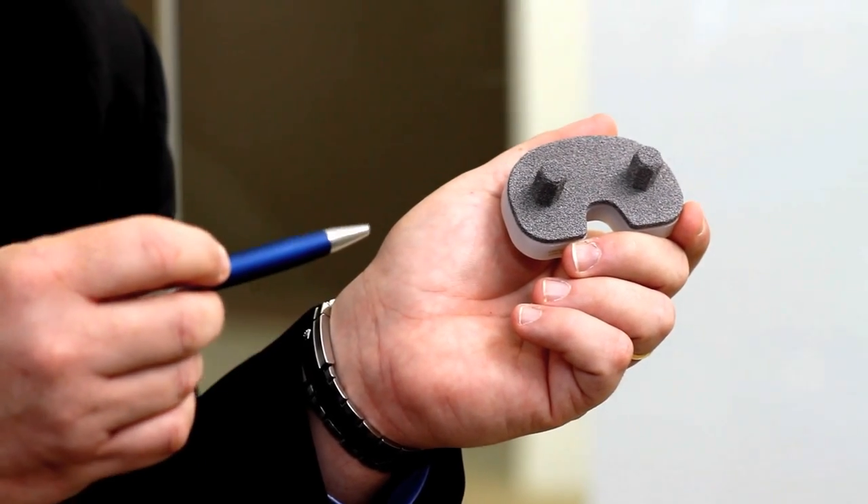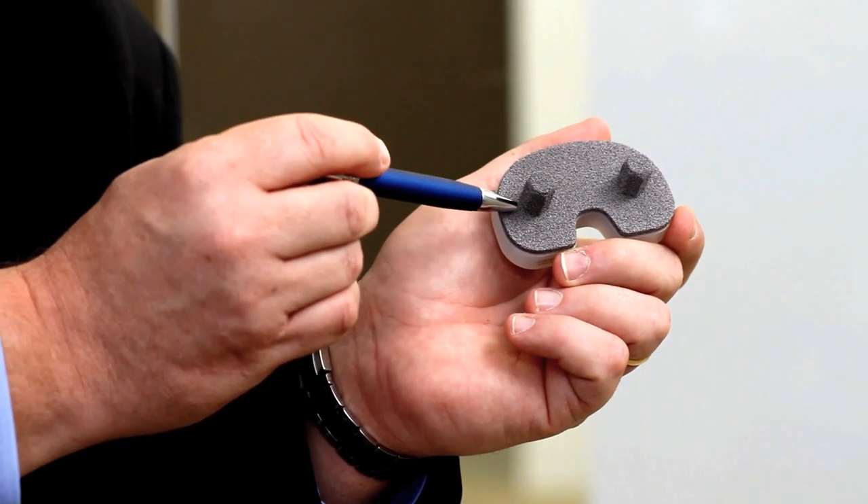If your surgeon chooses to use a cementless or cement-free device, what you should expect is a design that will sit flush to the bone surface. Over time, bone will incorporate into these pores, and that will provide the long-term fixation of this implant in your knee replacement.